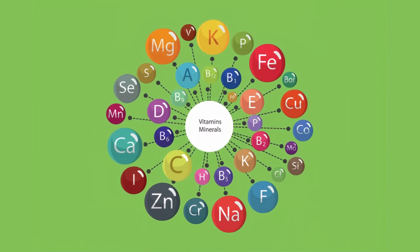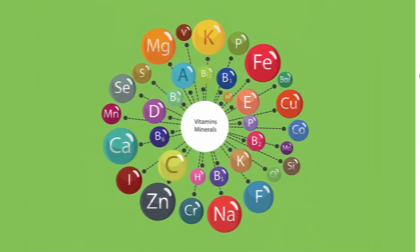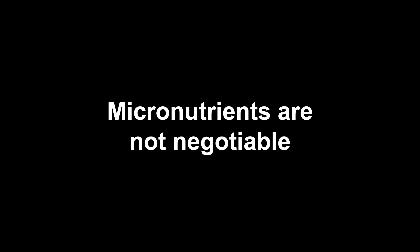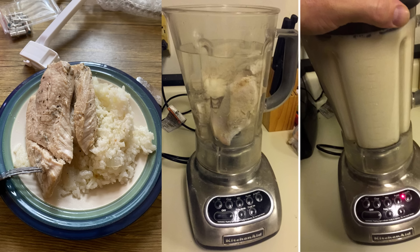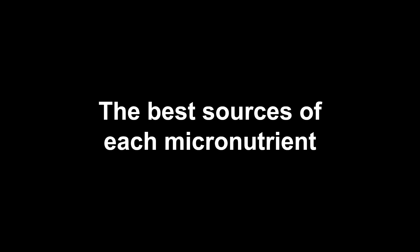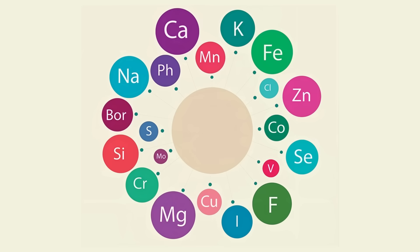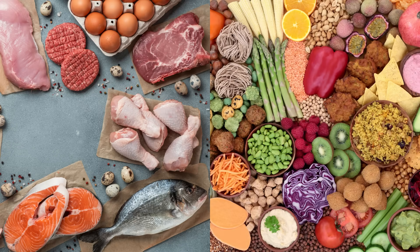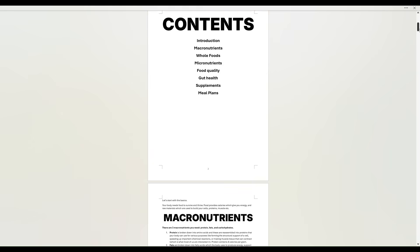Micronutrients are vitamins and minerals. They're molecules involved in lots of essential reactions in the body — they form parts of enzymes, have antioxidant functions, and are important for production of hormones like testosterone. In this video I'm going to cover the best sources for each micronutrient. For way more detail — functions, meal plans for diets like vegan or carnivore — keep an eye out for my full nutrition guide on my website.